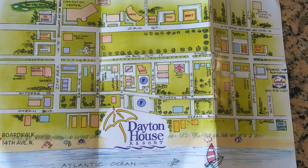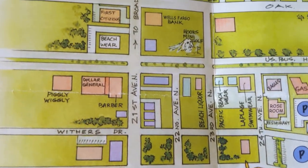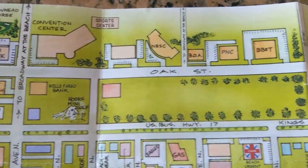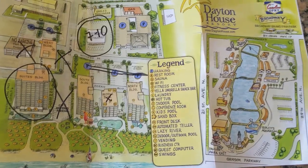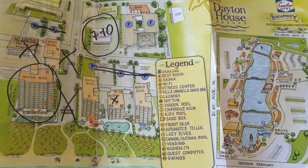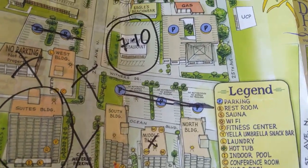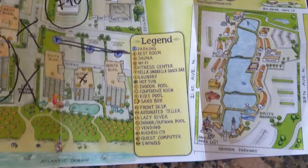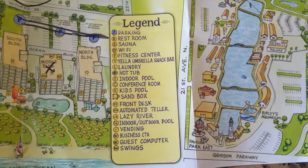This is the map of the area showing all the streets nearby and the attractions. And this is the map of the property — they've circled where our building was, the Suites Building, compared to the office and where the breakfast area is. Here's a list of different spots on the map and amenities.